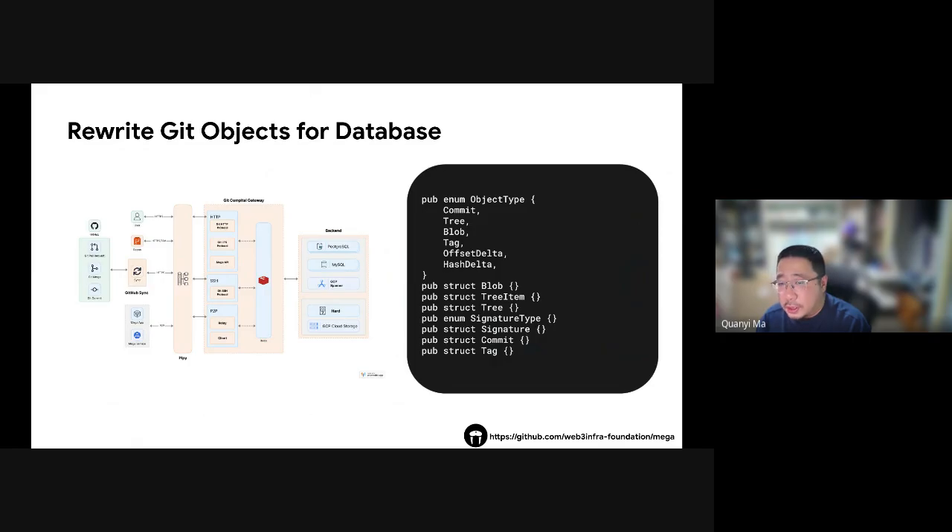Even if you try to use a fancy distributed file system to spread the load, it still struggles to keep up with all those tiny code changes, creating more overhead. Sadly, there aren't any open source distributed file systems designed for Git's needs. So what's the solution? Big companies like Google and Meta have figured out a clever workaround: they store their source code directly in a database. This lets them leverage the power of distributed databases, which are built to handle massive amounts of data and keep everything in sync even across multiple teams and locations. In short, to tame a giant monorepo, you should give up the traditional file system and embrace the power of the database.